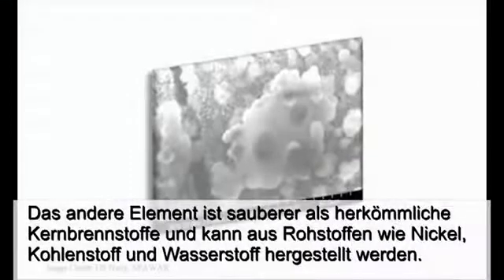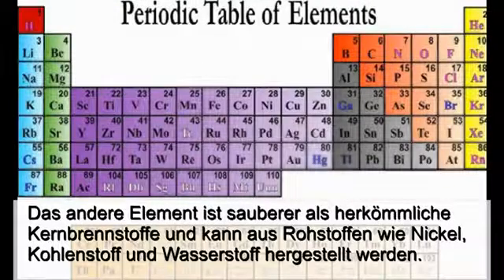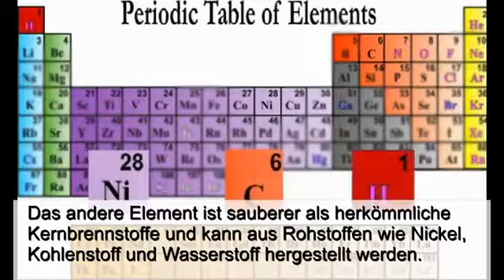The different element is cleaner than traditional nuclear fuels and can be produced from raw materials such as nickel, carbon, and hydrogen. It has demonstrated the ability to produce outsized amounts of energy, cleanly and without dangerous ionizing radiation, and without producing waste.